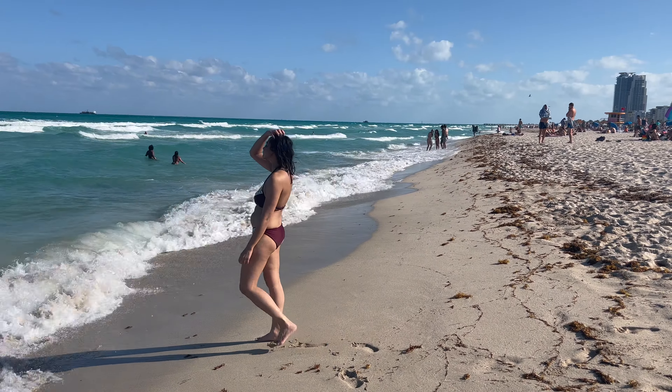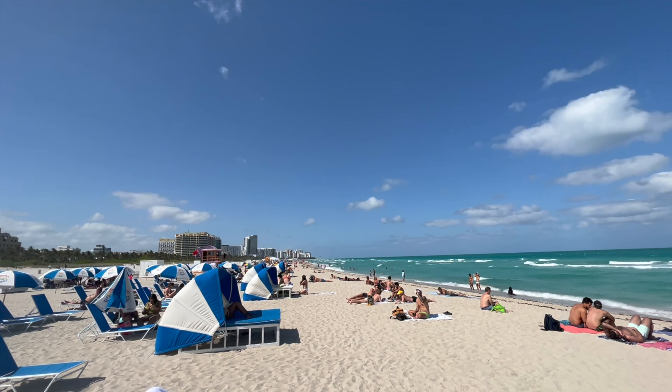I just went into the water and realized that this is a non-rocky beach. If I compare it with the first beach I went to — the Hollywood Beach — that one was more rocky. So this one is really good, and the colors of the water look so beautiful.